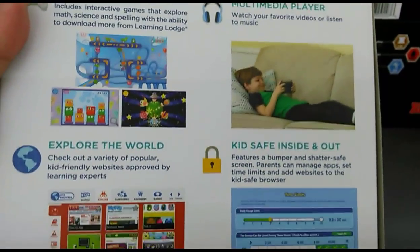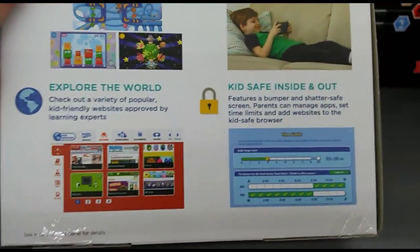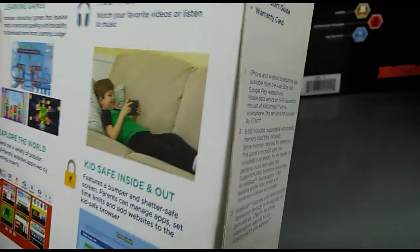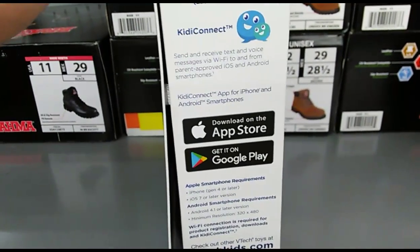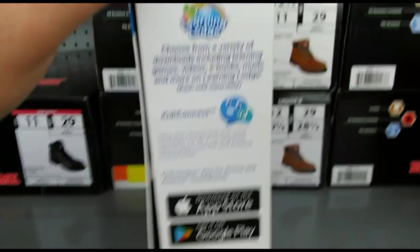You can explore the world and check out a variety of popular kid-friendly websites approved by learning experts — kids safe inside and out. You can also download from the App Store and Google Play, so you get your Kitty Connect and Learning Lodge.